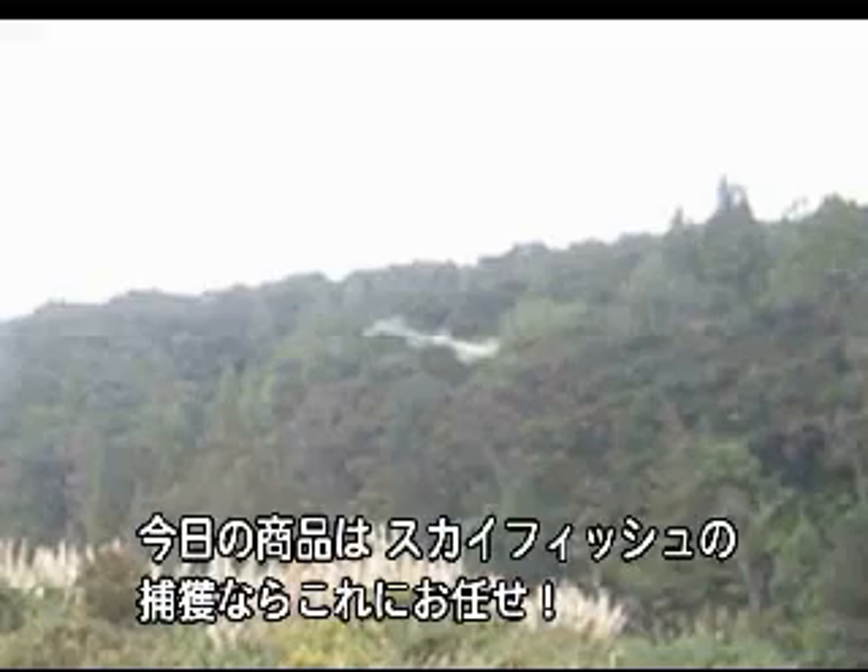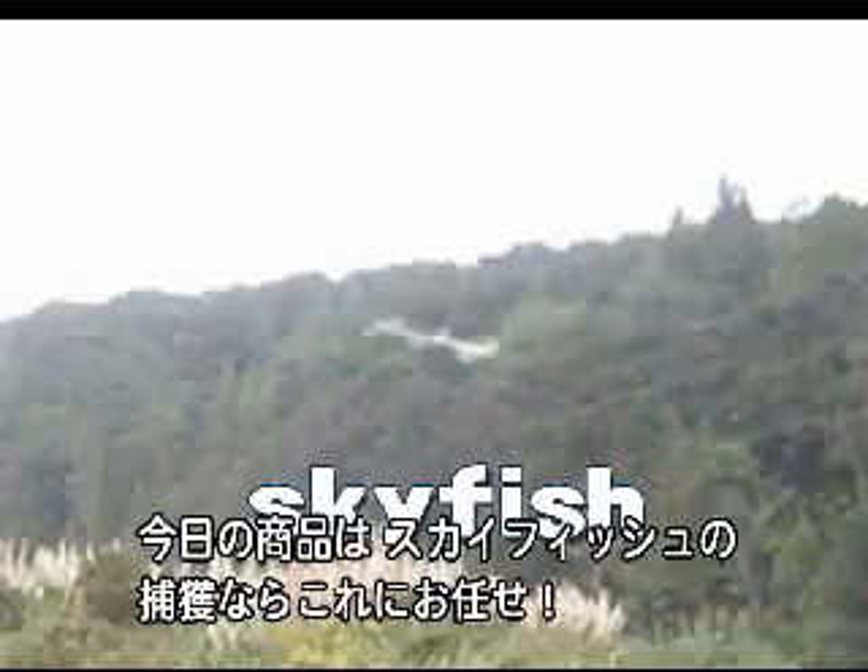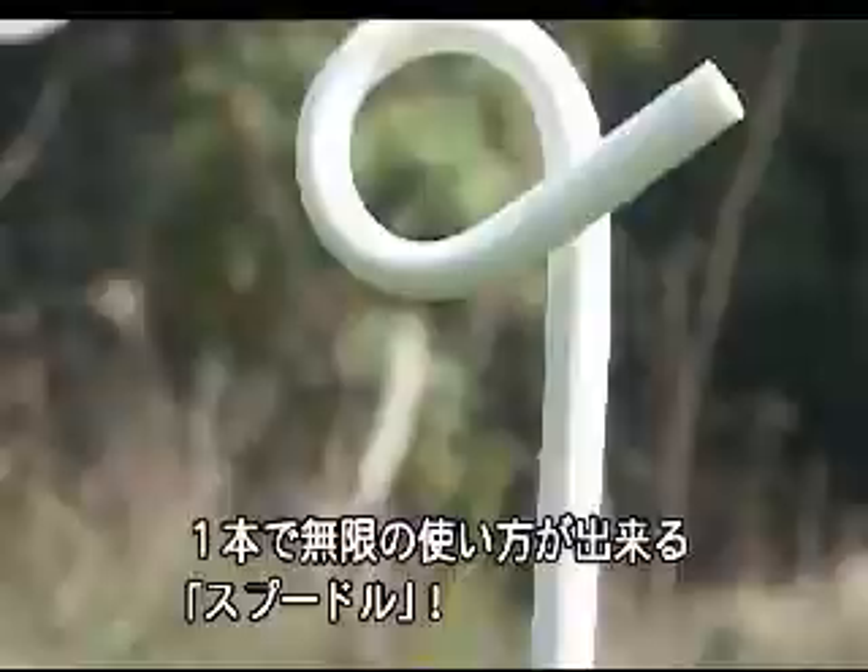Today's featured product will take away your skyfish woes with an unlimited range of uses — the Spoodle!